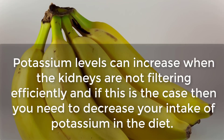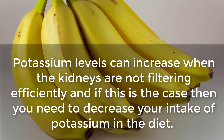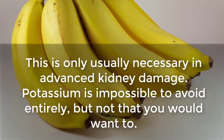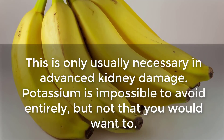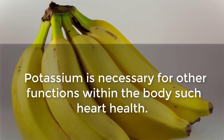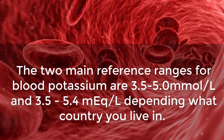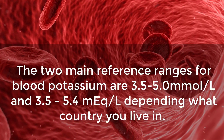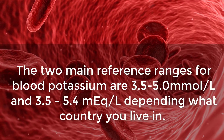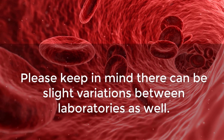Potassium and Sodium. Potassium levels can increase when the kidneys are not filtering efficiently, and if this is the case, then you need to decrease your intake of potassium in the diet. This is usually only necessary in advanced kidney damage. Potassium is necessary for other functions within the body, such as heart health. The two main reference ranges for blood potassium are 3.5–5.0 millimoles per liter and 3.5–5.4 milliequivalents per liter, depending on what country you live in. There can be slight variations between laboratories as well.